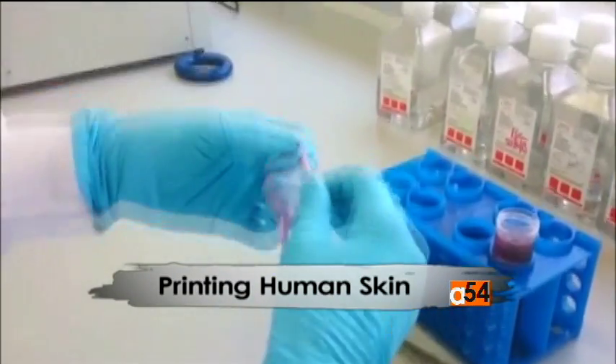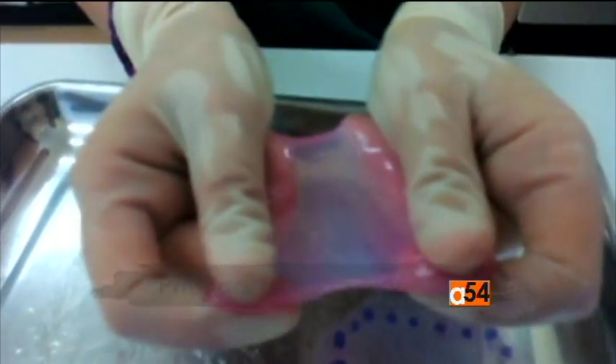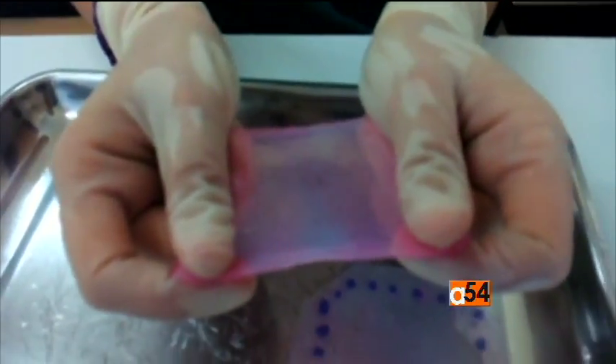Scientists have been growing skin in the laboratory for quite some time, but using a bioprinter, scientists say, is a huge breakthrough. Being able to use a bioprinter to control the amount of skin over time and space gives us new possibilities that were unimaginable when we worked manually.